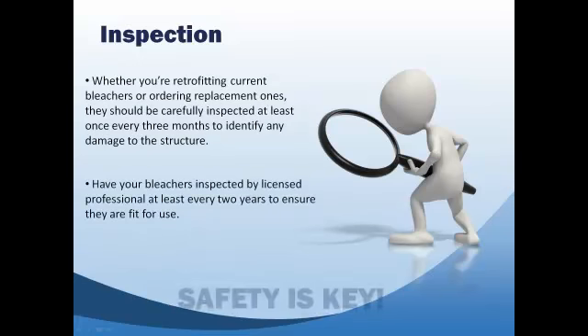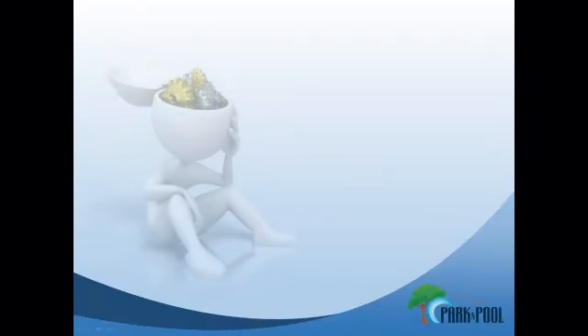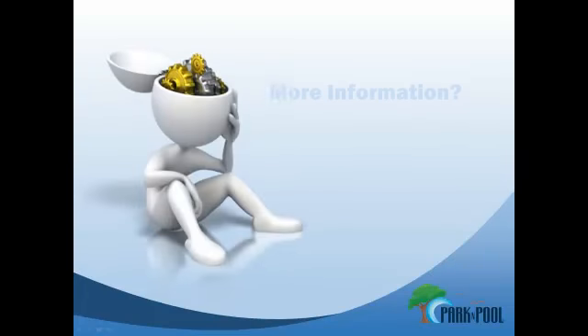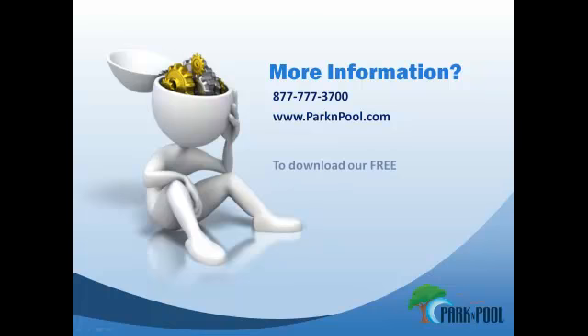No one's safety is worth taking a risk by leaving outdated bleachers in place. For more information on purchasing a new set of bleachers or the guidelines of bleacher safety, please call one of our account managers at 877-777-3700, visit us at www.parkandpool.com, or go to our bleacher section where you can download our free guide to bleacher safety.